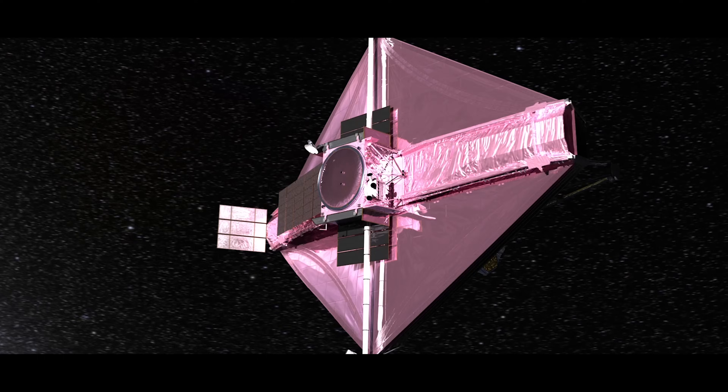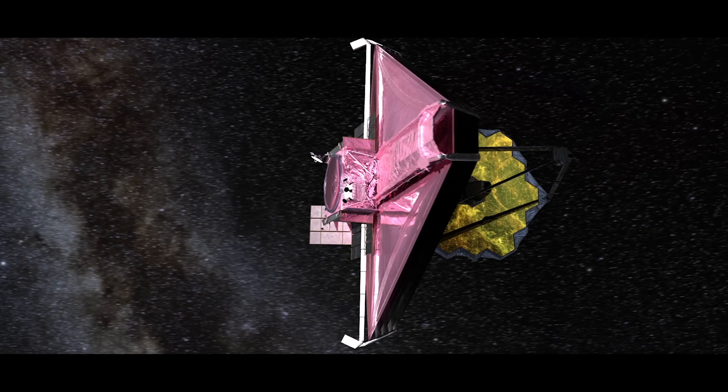When I am anticipating what we're going to see, I have some ideas in my head — I know we're going to see some images, I know we're going to see some spectra. But the real excitement is we don't know exactly what we're going to see, because the sensitivity is so much better with James Webb Space Telescope, and the spectral resolution is so much better.